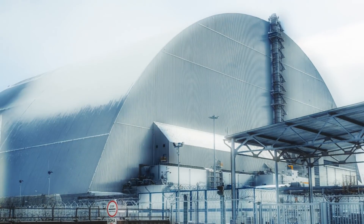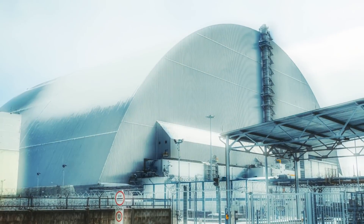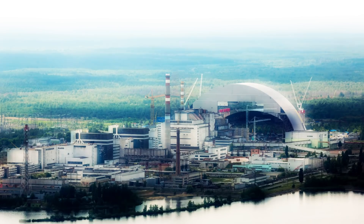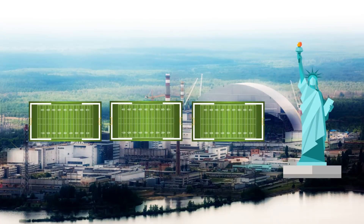Luckily, a new cover for the reactor was completed in 2016. This mighty arch is billed as the largest movable land-based structure ever built and is seen as an important step toward ultimately dismantling the still dangerous reactor. The cover, which is tall enough to contain the Statue of Liberty and spans nearly the length of three football fields, is designed to secure the site for at least 100 years — but not everything is hunky-dory.